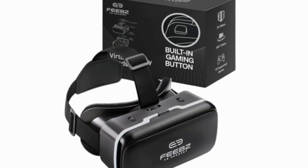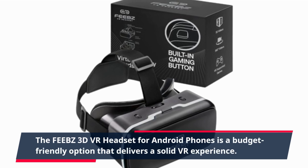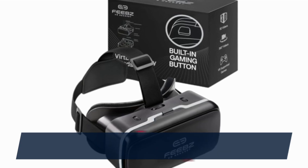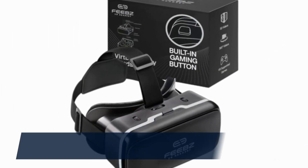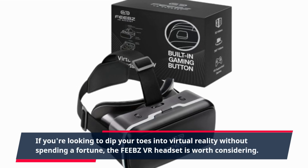The FEEBZ 3D VR headset for Android phones is a budget-friendly option that delivers a solid VR experience. Its compatibility, built-in button, and free VR content make it a compelling choice. If you're looking to dip your toes into virtual reality without spending a fortune, the FEEBZ VR headset is worth considering.